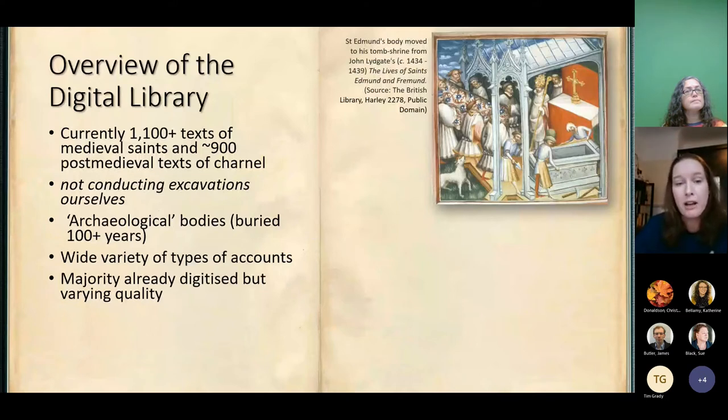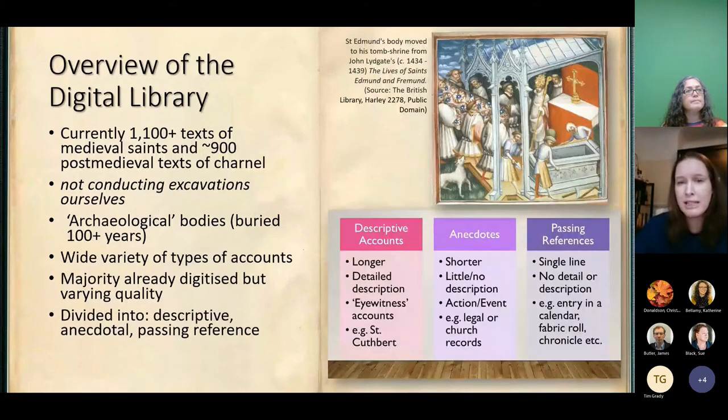We have divided this corpus into basically three kinds of accounts. First, the very long descriptive accounts — these are detailed, often eyewitness. A really good example is St Cuthbert at Durham, who has very lengthy and flowery accounts of his exhumation. We then have the anecdotes — much shorter, normally a lot less description about what actually happened during the exhumation; it could be a legal record or church records. And finally, the passing references — normally just a single line, perhaps in a liturgical calendar or a footnote in another document, but very useful to get a much broader pattern of how often exhumation was taking place.